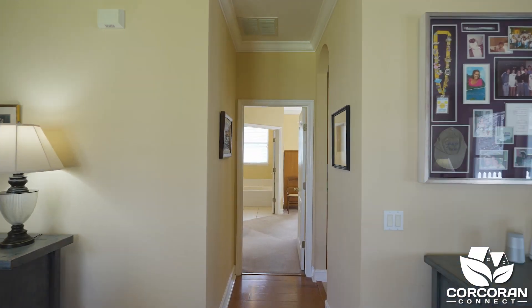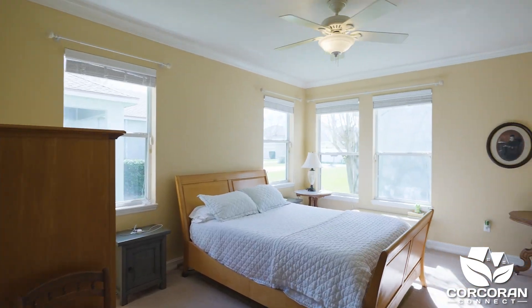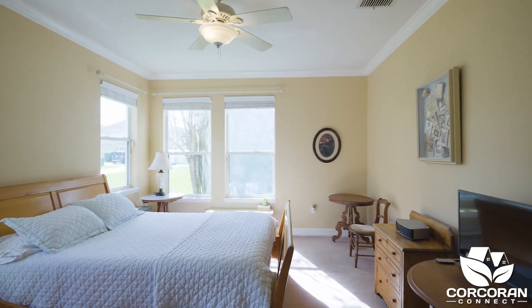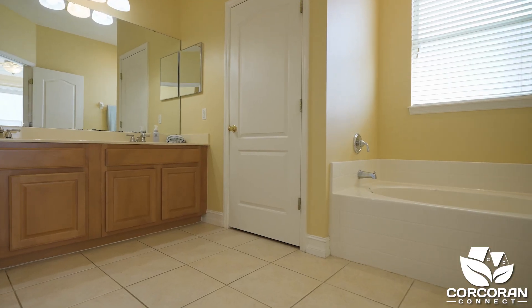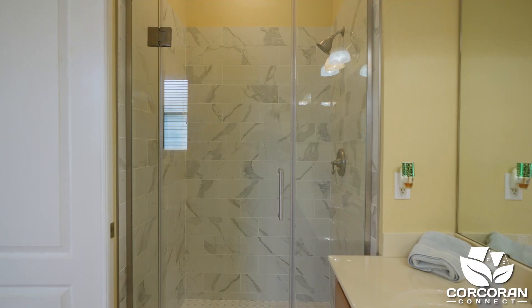As we head back inside to the owner's suite, you'll notice there is plenty of natural light and plenty of room for a king-size bed and a nice size walk-in closet. The ensuite has dual sinks, a garden tub, and a separate walk-in shower that has been updated.